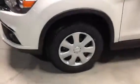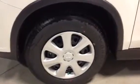Here are the wheels. The tires on these are all-season, very nice to have in Alberta, especially being from Cold Lake.